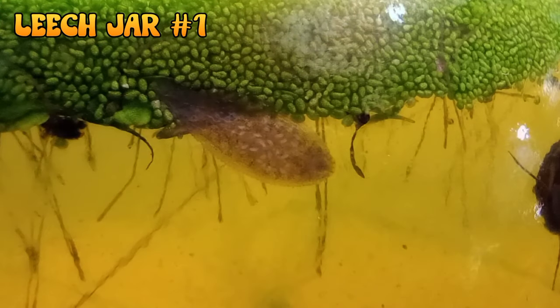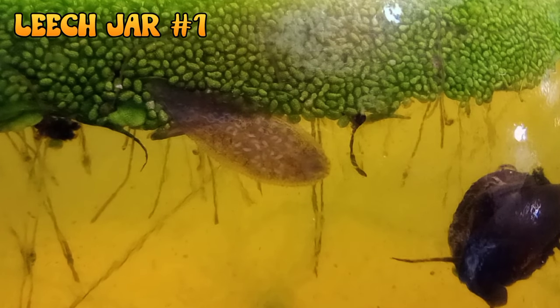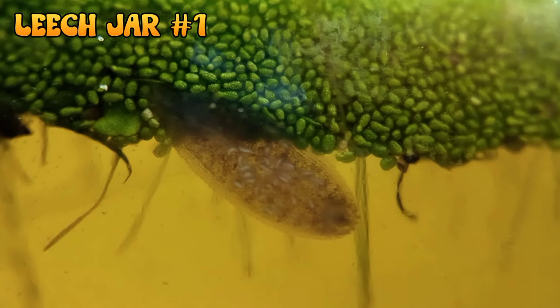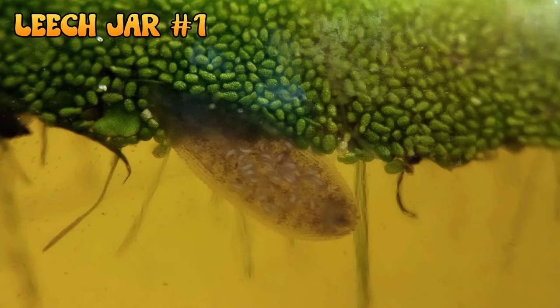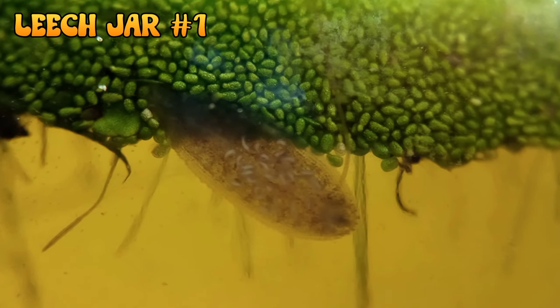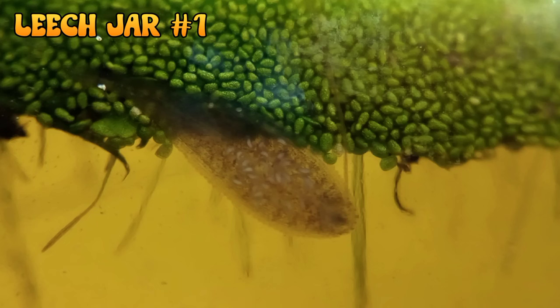Here in jar number one we have a successful project. We have raised leeches and snails together in one habitat. They are coexisting. The leeches are feeding on the snails but not enough to cause them to go extinct, and that's exactly what we wanted to see, so this is very successful. I am happy to report that our leeches are reproducing. We are successfully breeding leeches in this jar, and that is amazing.